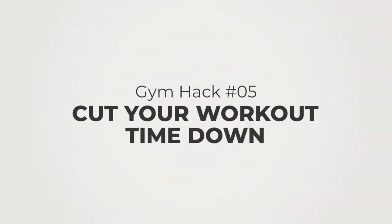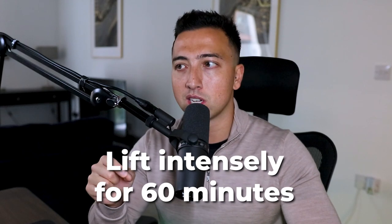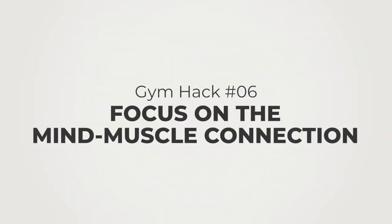Tip number five is to cut your workout time down. I was doing two-hour long workouts, doing as much exercise and volume as possible because I thought more meant more muscle — but that's not quite true. Research shows that after a certain point it's a law of diminishing returns. Instead, stick to five to six exercises per workout maximum, two to three sets, and lift intensely for 60 minutes. This maximizes muscle growth and allows you to recover better for your next session — less fatigued, less burnt out.